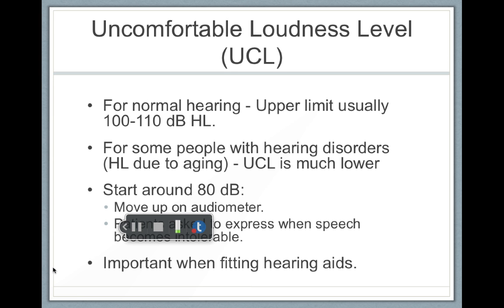But with presbycusis, sensorineural outer hair cell damage, the outer hair cells are out of whack, and they don't calm down loud sounds. So people with sensorineural hearing loss might suffer from something called recruitment. Recruitment means that sounds become uncomfortably loud at an earlier level than for someone with normal hearing.